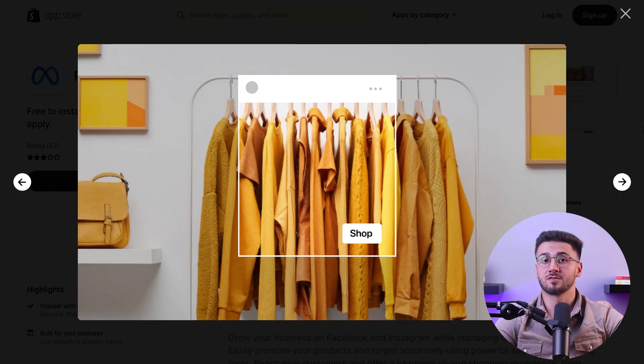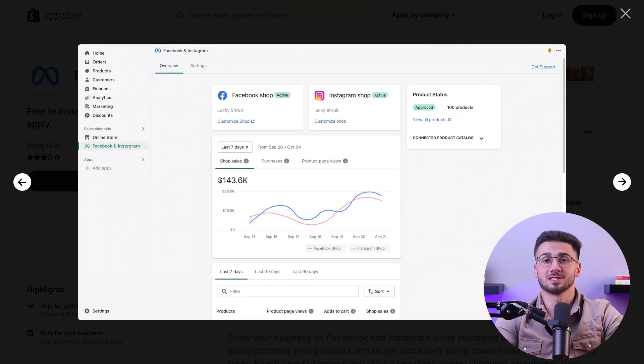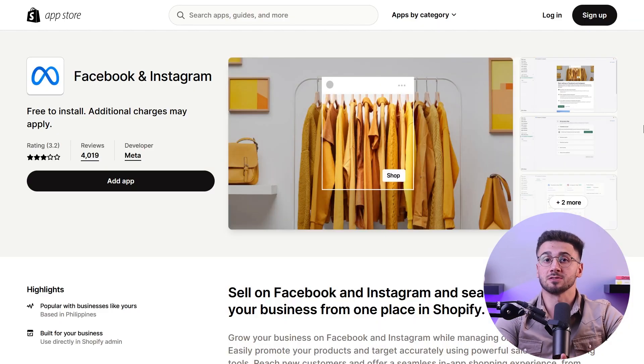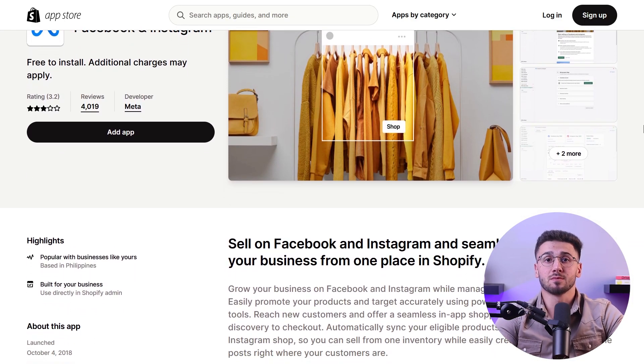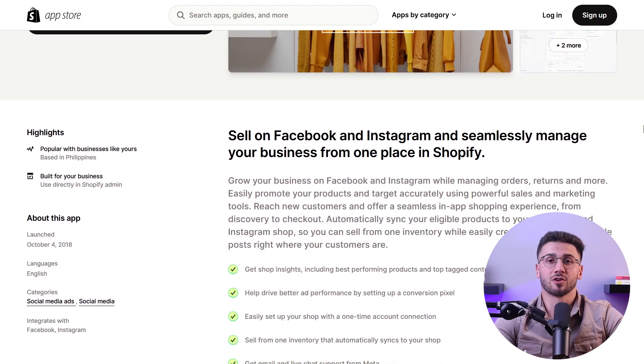You can also leverage social media platforms to promote your store and products — create engaging content, collaborate with influencers, run targeted ads to reach your ideal audience, and implement email marketing campaigns to nurture customer relationships and drive repeat sales.